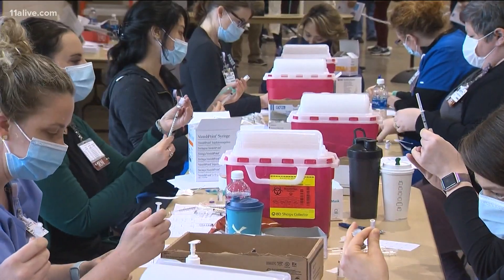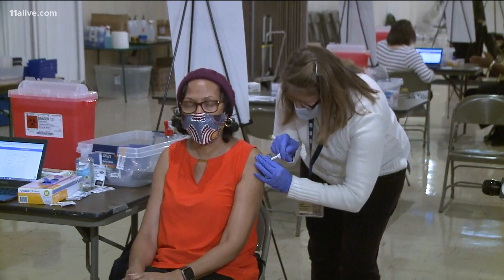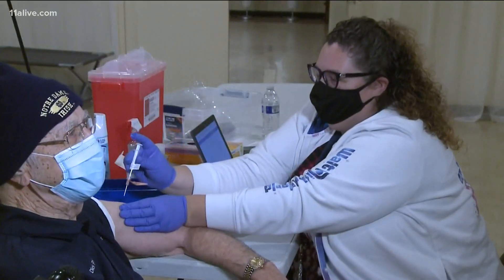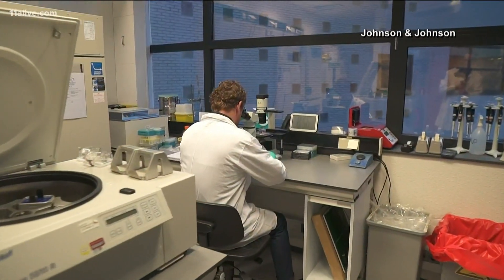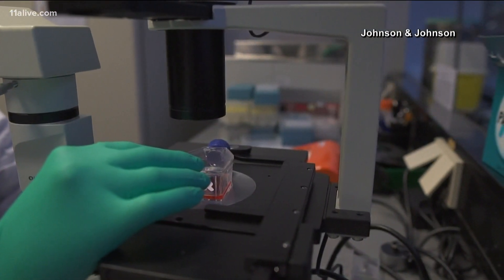Another vaccine may soon be on the way. The US rollout so far has only included vaccines from Moderna and Pfizer, but by the end of the month Johnson and Johnson's vaccine could be approved. Tracy McPeer tells us what makes it different. So far two mRNA vaccines have been approved and administered across the US by Moderna and Pfizer, but on the horizon is Johnson and Johnson's vaccine, and Dr. Phil Santangelo says it's entirely different.